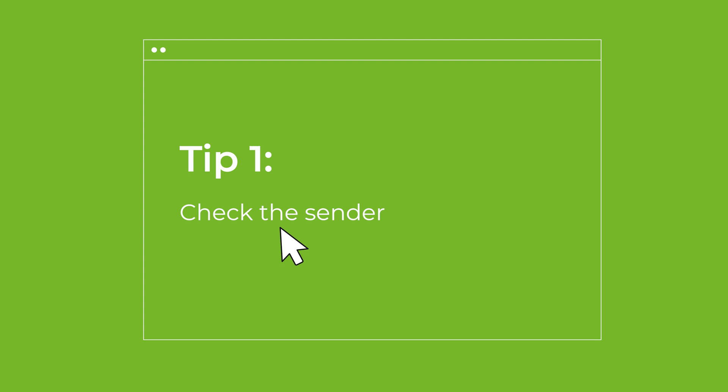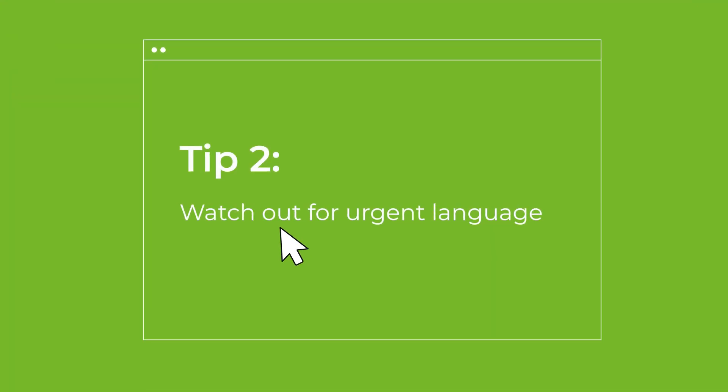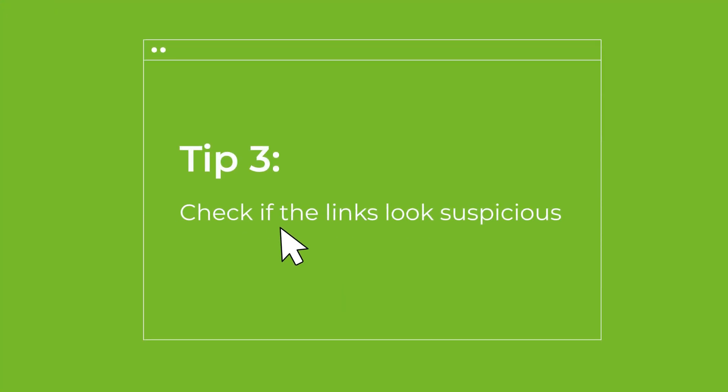So how can you spot a phishing email before it's too late? Here are some key things to look out for. Check the sender — always examine the sender's email address. Does it look legit or is there something off about it? Often phishing emails will come from addresses that mimic a legitimate one but with slight variations. Be wary of emails that create a sense of urgency, like 'your account has been hacked' or 'immediate action required.' These are common tactics used to pressure you into clicking a link without thinking. Also hover over any links before clicking on them — if the URL looks strange or doesn't match the supposed sender, it's a red flag.